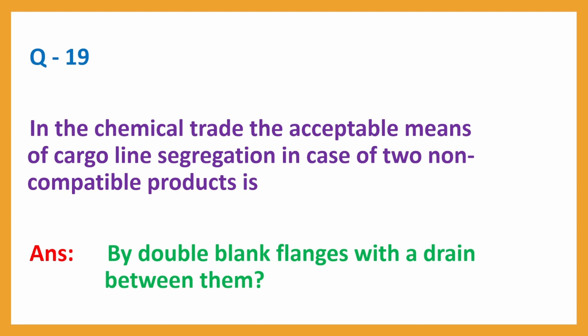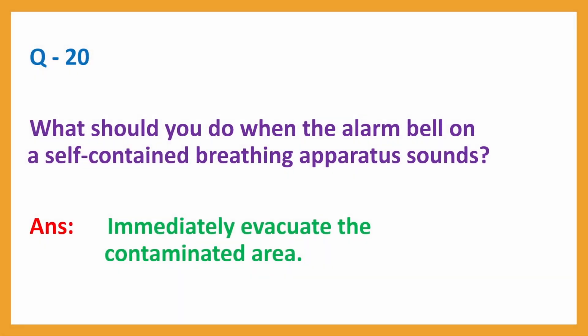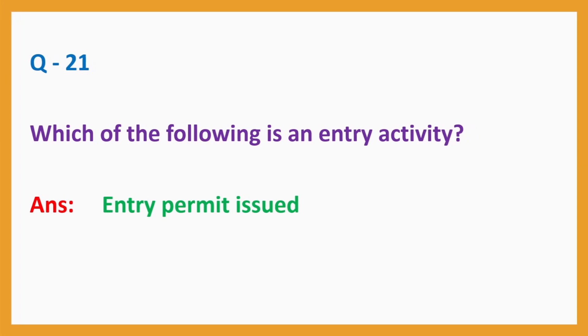Question No. 19: In the chemical trade, the acceptable means of cargo line segregation in case of two non-compatible products is? Answer: By double-blank flanges with a drain between them. Question No. 20: Answer — Immediately evacuate the contaminated area. Question No. 21: Which of the following is an entry activity? Answer: Entry permit issued.